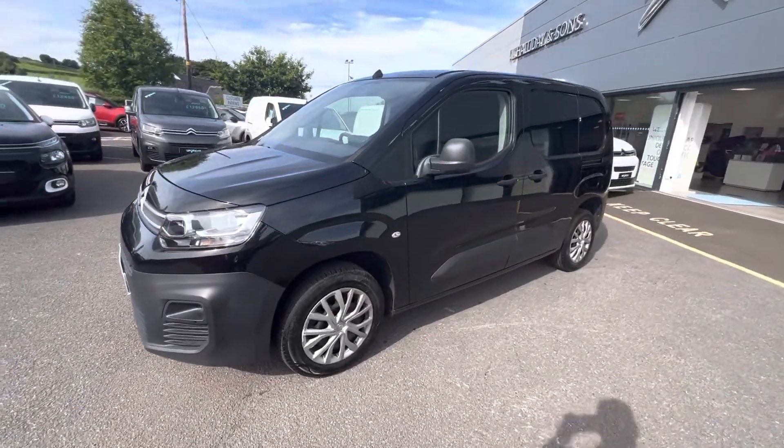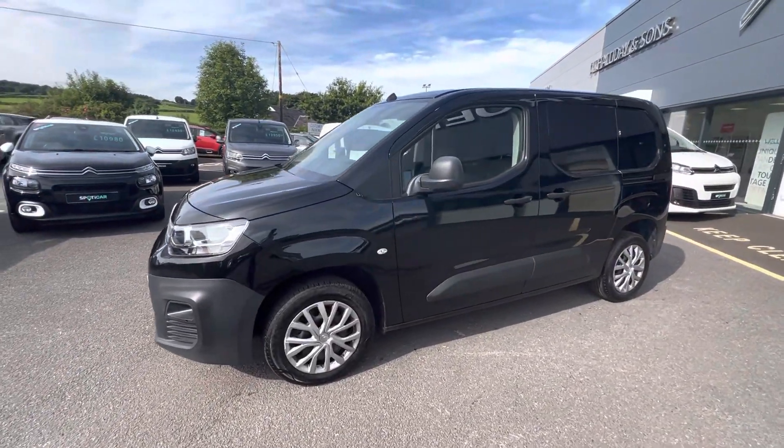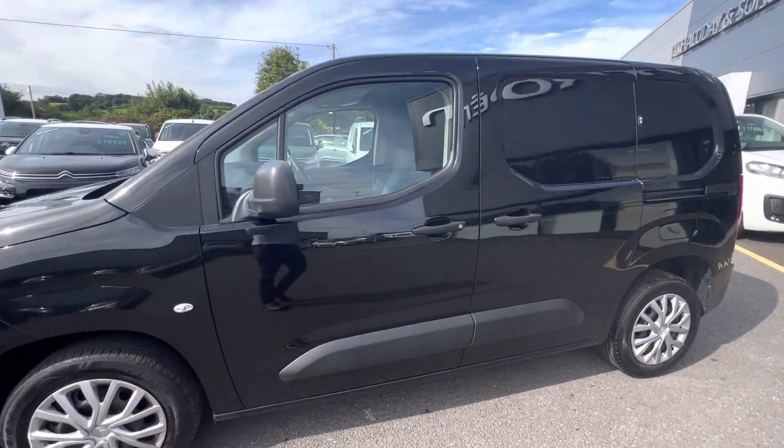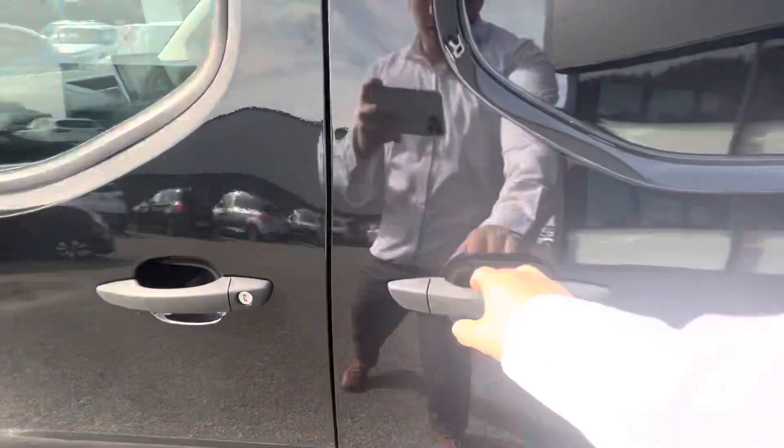Hi folks, David here from JC Haldane Sons. Here today we have a 2019 Citroen Berlingo — this is the Enterprise model, finished in Pearlescent black. You have your single sliding door here.